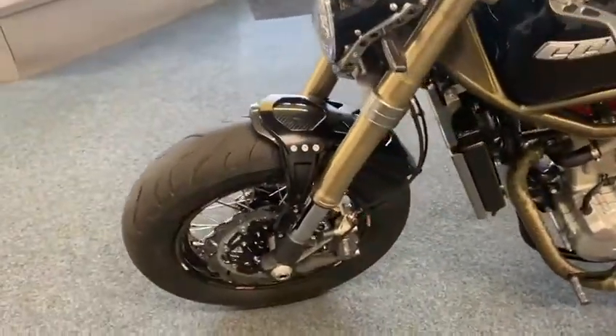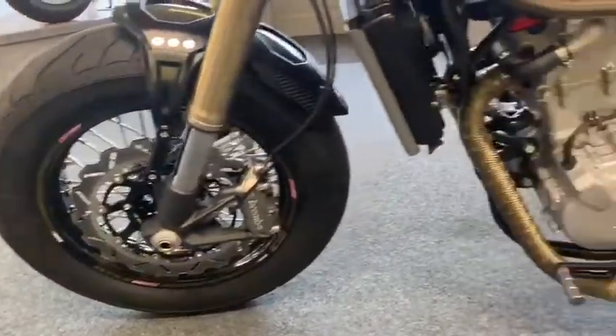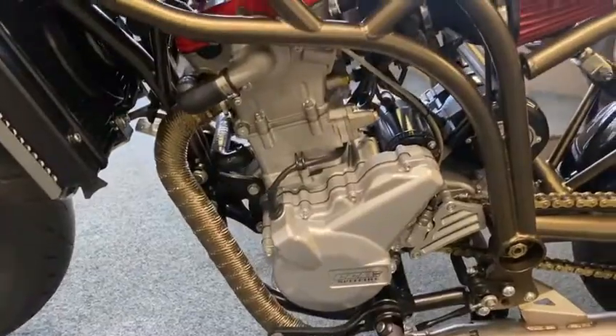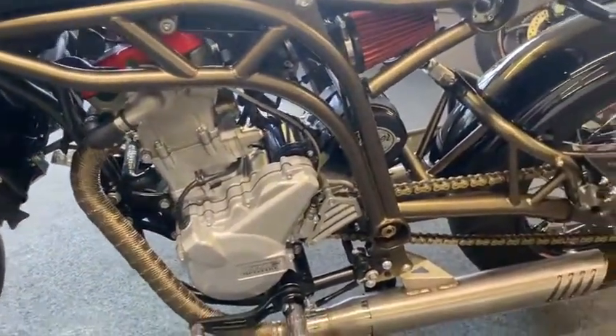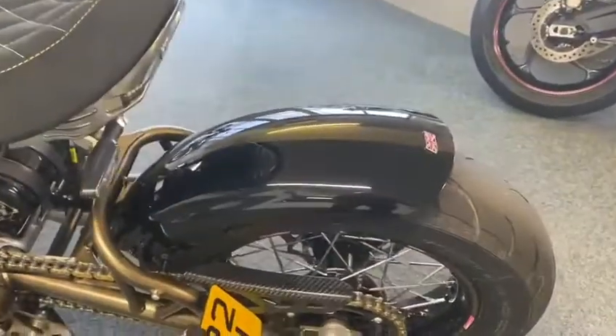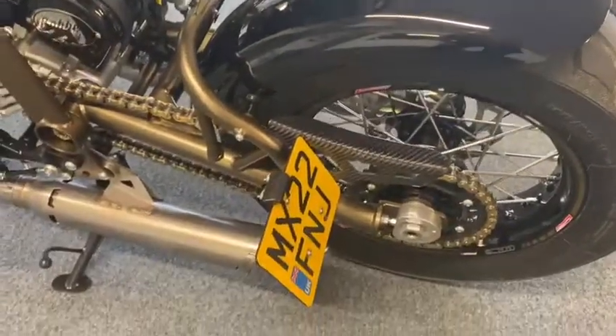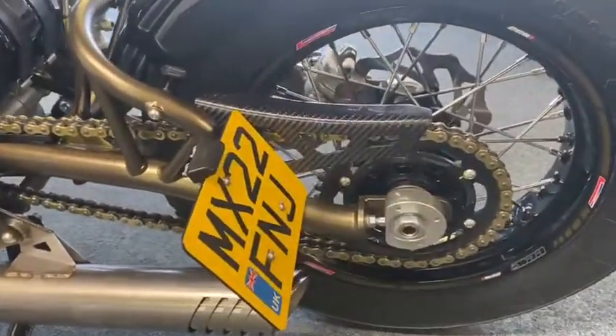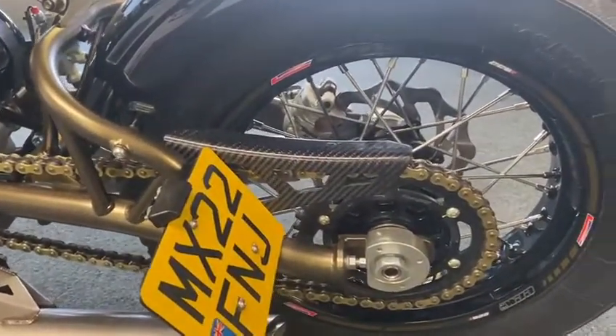Beautiful it is, absolute stunner. It's a really, really nice bike this. Rides — I tell you what, the Emmery Co might be a bit of a nipple but I tell you something, these do ride nice. The factory's only a mile up the road from me here and they're lovely.